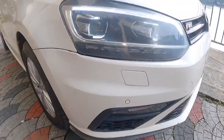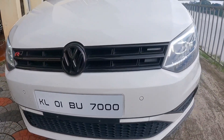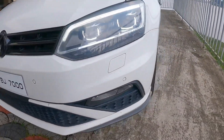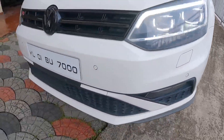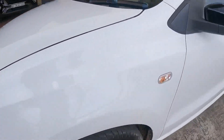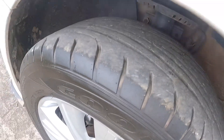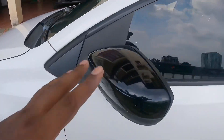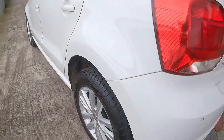Let us take a look at the front and the other sides. We have a fancy number plate here. This is the left side of the tires — this is the 90% tire grip. This is the GT TSI.